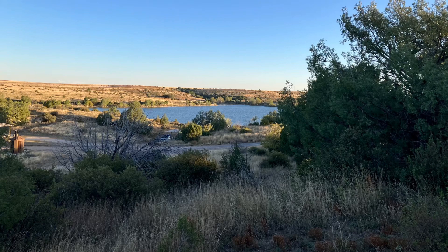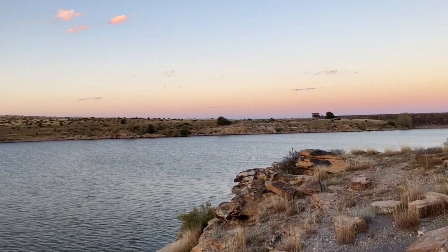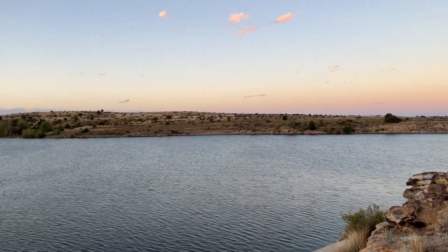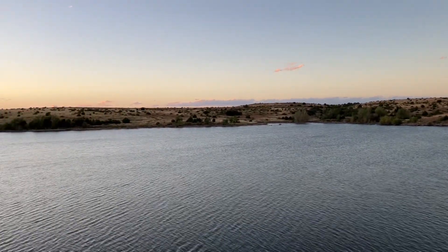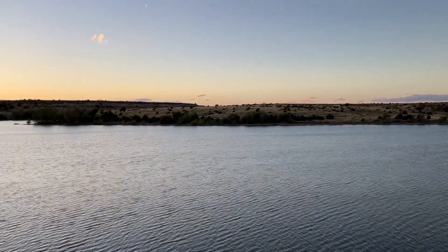New Mexico has 35 state parks, and many of them are centered around lakes, or technically reservoirs. Because of this, I think many people just think of them as boating and fishing destinations. But if you look just a little closer, many of these parks have hidden secrets that deserve exploration. Clayton Lake State Park is a prime example of this.